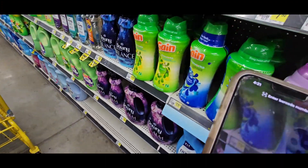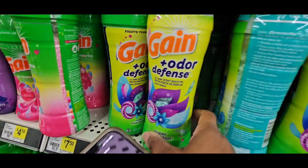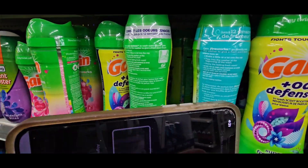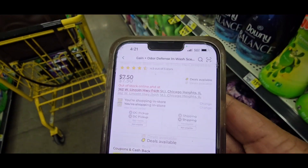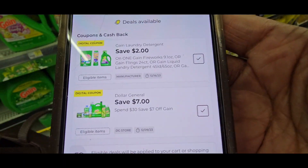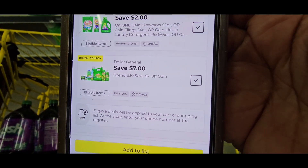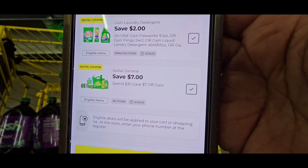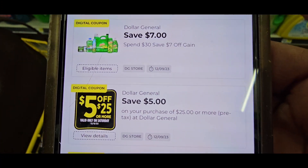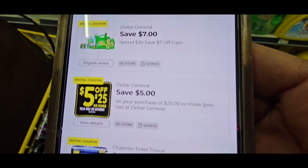The next one we're going to scan is the Gain Odor Defense at $7.50. Scan that one and you have a $2 coupon that attaches. Notice that all three of these attached to the spend $30 get $7 off. The $5 off spend $25 should also attach. So these are the two coupons you're going to use — the spend $30 get $7 off and the spend $25 get $5 off. If they're digitals, these should all come off with no problem.